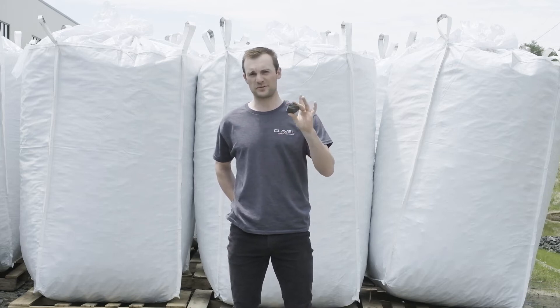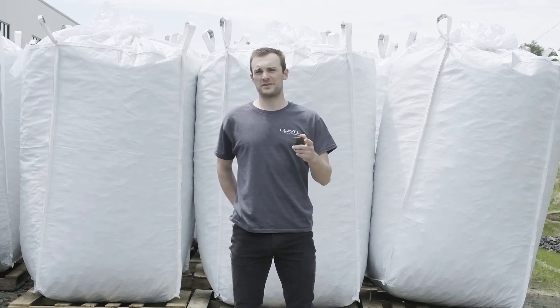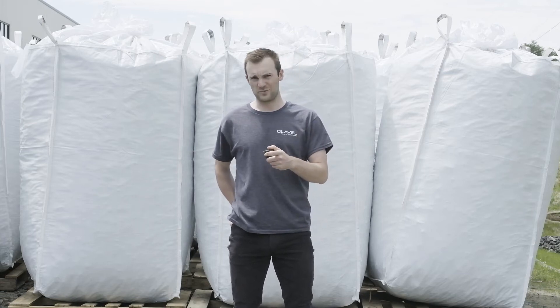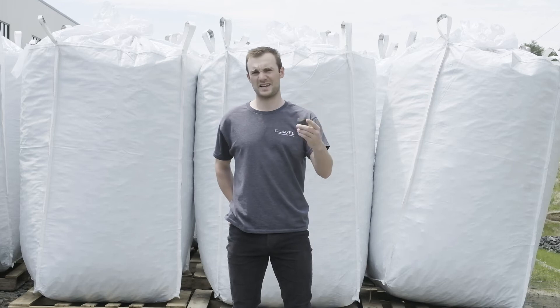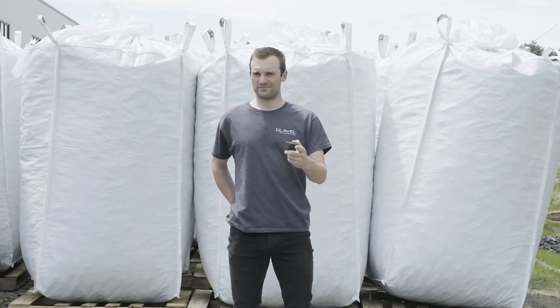Now if Glavel seems like the right product for your job site or your application, feel free to reach out to us. Find us at glavel.com where you'll find more information about products, tech specs, applications, and plenty more. Until then, take care.